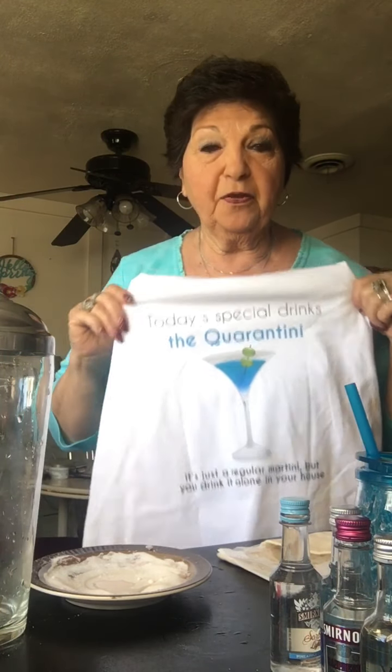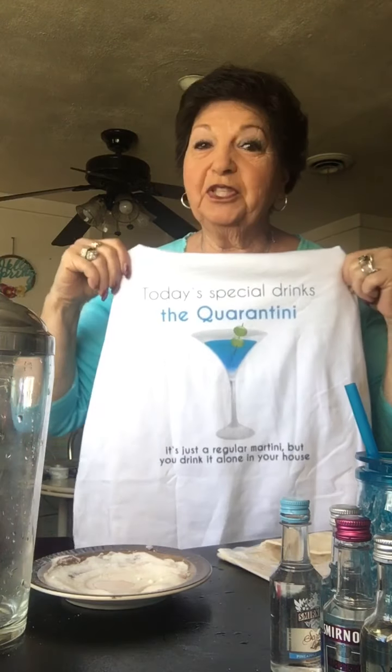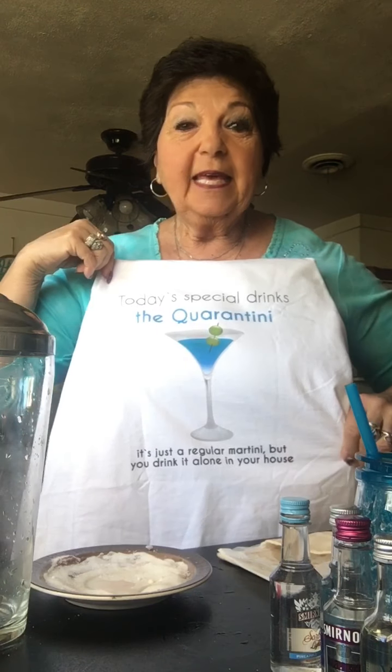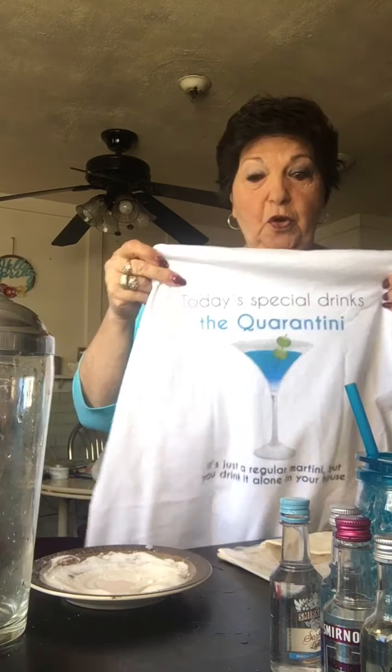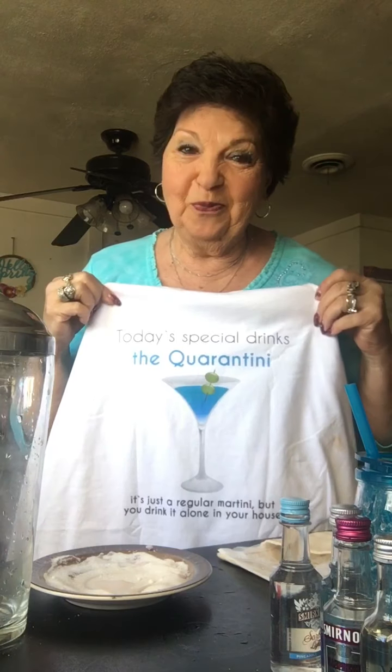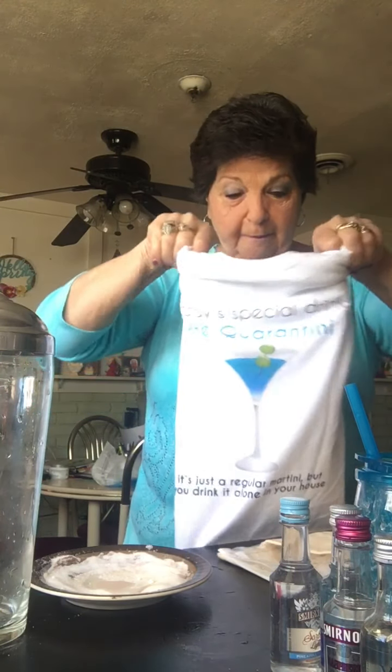I finally received my third part of my birthday gift from Linda, which is my shirt. This shirt says 'today's special drink is the quarantini — it's any regular martini but you drink it alone in your house.' I don't know about you, but along with drinking I've been eating a lot. When I got the shirt I was all excited, but when I put it on it's a little too tight to use in my video. So I decided I'm gonna make you a martini that's gonna help give me a boost to get out of my house and start walking.